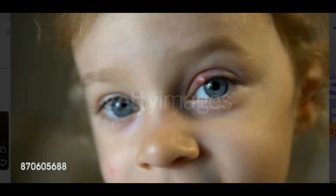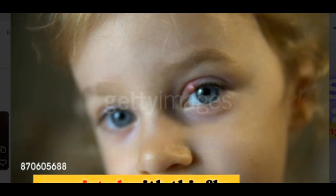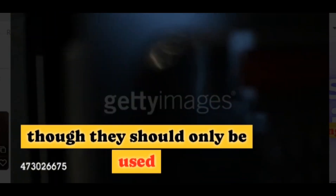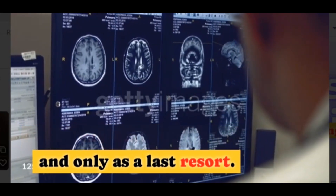Steroid eyedrops. Steroid eyedrops can help treat inflammation associated with this condition, though they should only be used under medical supervision and only as a last resort.